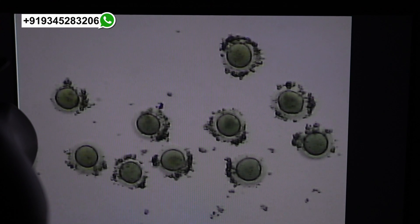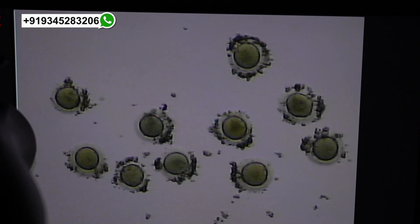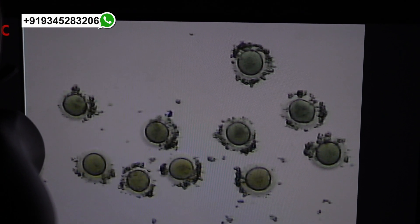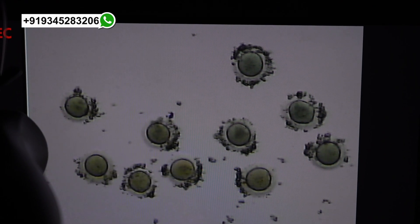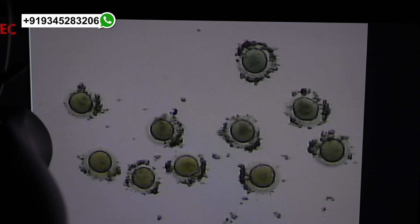These are the oocytes after denudation. You can see that a little bit of cumulus cells also remain on the outside, which is not an issue. Counting: one, two, three, four, five, six, seven, eight.